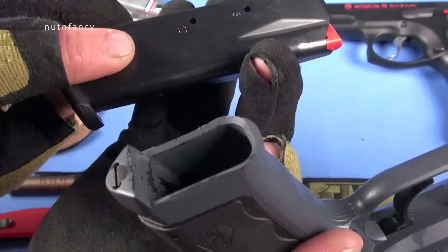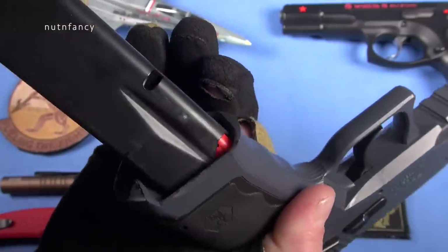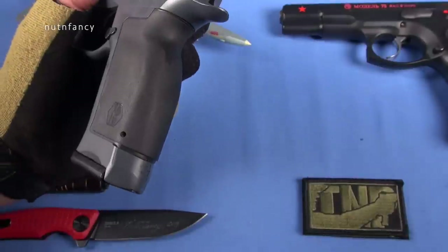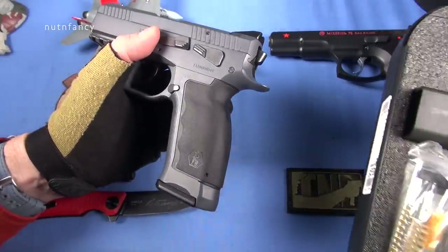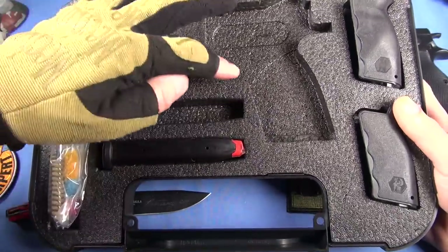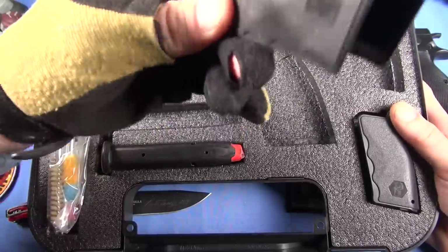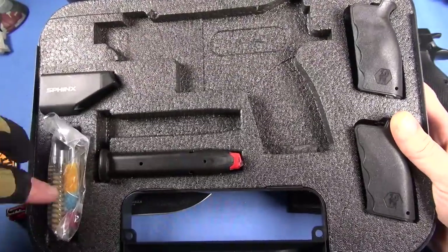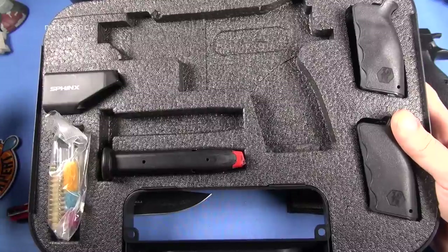Polymer base plates. There are two magazines that come with it. 17+1 capacity. You have wrap-around grip straps and they have interchangeable ones in the case. So this is a plastic case that it comes with — I'm pretty unimpressed with it. I think it should be cut-out foam, not this cheesy stuff where everything pops out. Here's your interchangeable back straps, a tool, extra mag, loading tool, cleaning kit, and there's a coupon for a Swiss army knife in there. I made that part up.